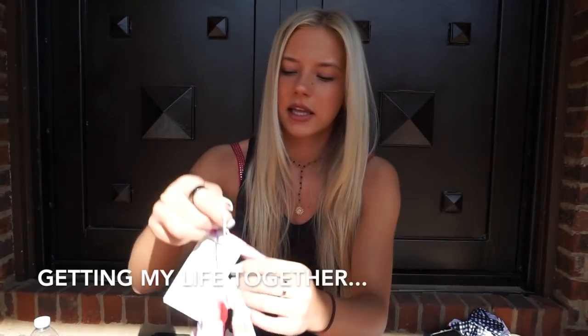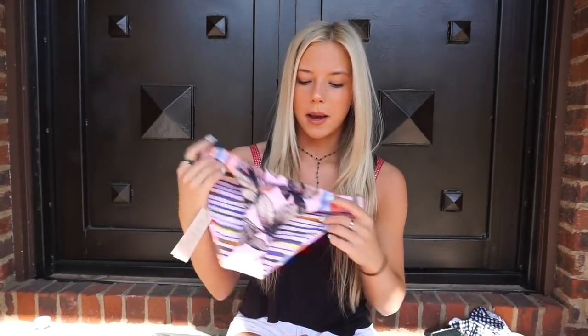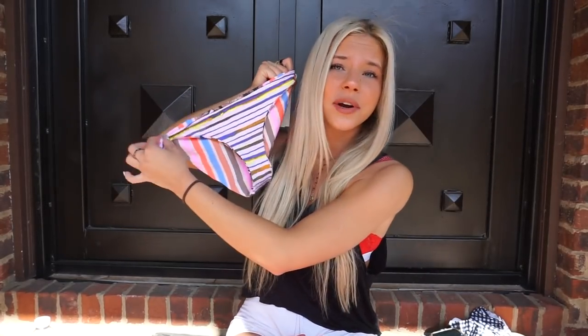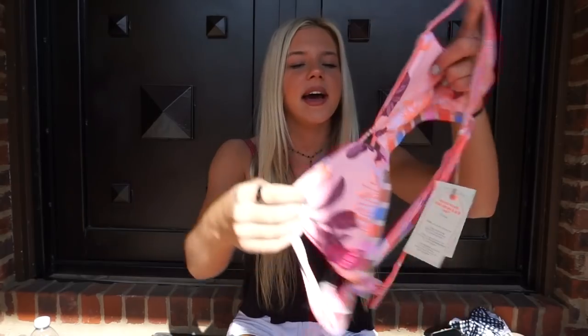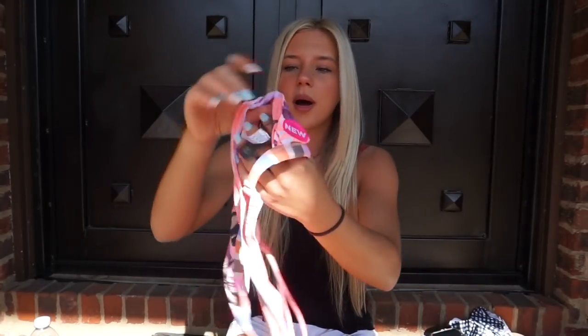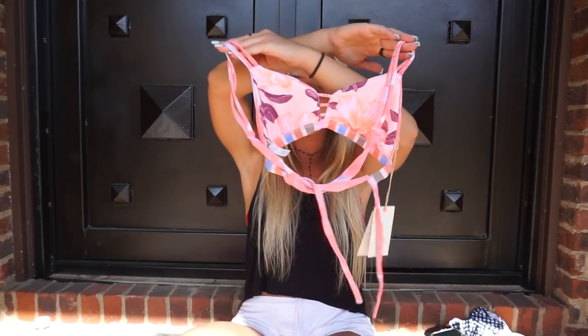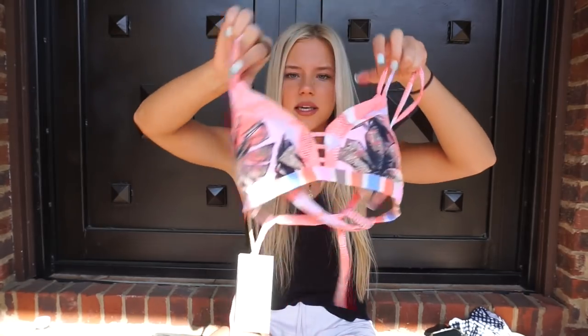This next brand of bikinis is one of my all-time favorites because they have the comfort, the quality, and the style. The brand is called Maggi. These are reversible bottoms — one side here, flip it and there's the other side. I also got a matching top — the front looks like this and the back crisscrosses. You can also mix and match.